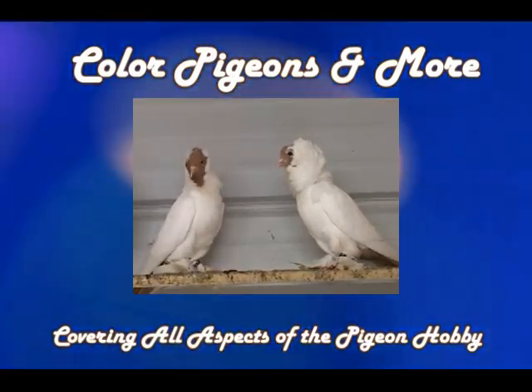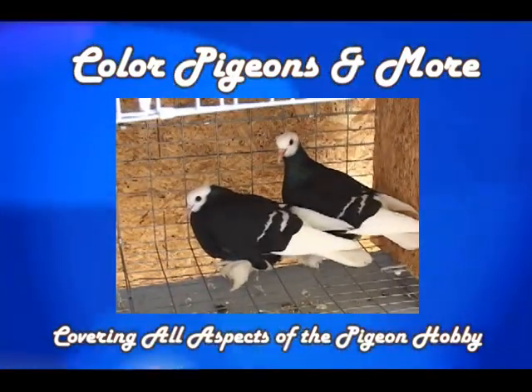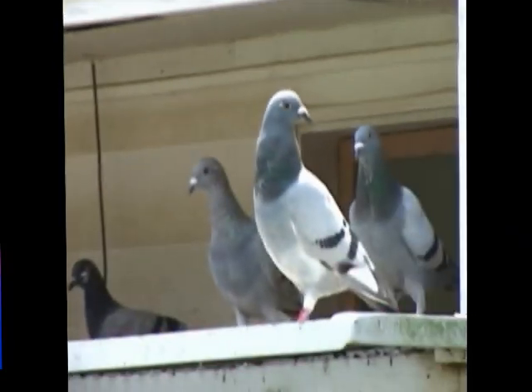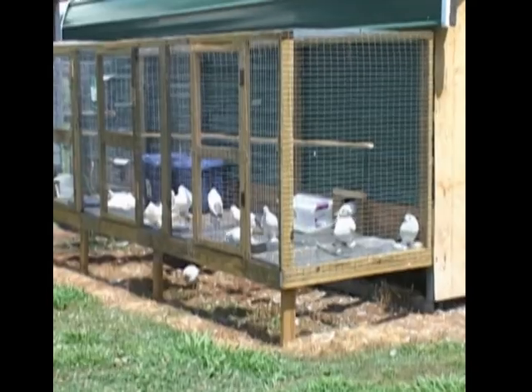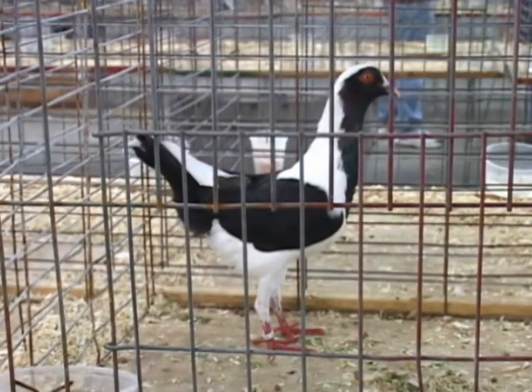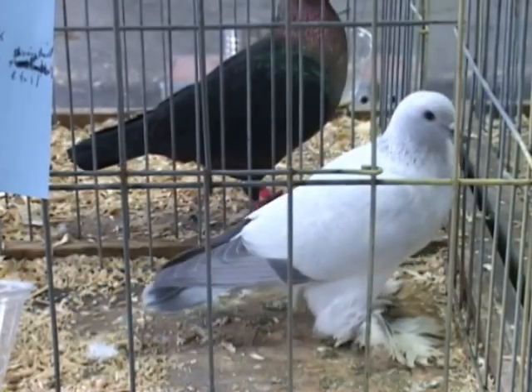Welcome to another edition of the Color Pigeons and More TV show, the show that covers all aspects of the pigeon hobby, whether it be racing, performing rollers, flying tiplers, fancy show pigeons, and more. Interviews with well-known pigeon breeders, breed profiles, loft construction and management, pigeon health and treatment, show coverage, genetics, just to name a few. Watch, learn, and enjoy.